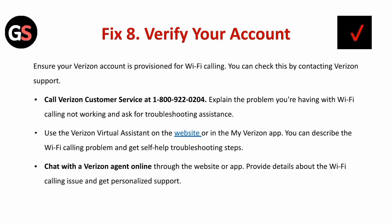Fix eight is to verify your Verizon account. Ensure your Verizon account is provisioned for Wi-Fi calling — you can check this by contacting Verizon support. Call Verizon customer service at 1-800-922-0204 and explain the problem with Wi-Fi calling not working to ask for troubleshooting assistance. You can also use the Verizon virtual assistant on the website or in the My Verizon app, or chat with a Verizon agent online for personalized support.